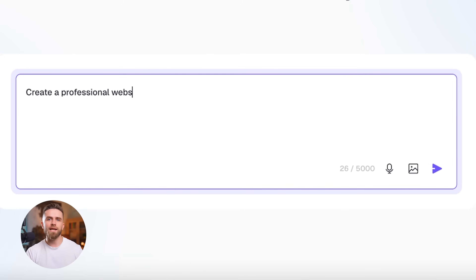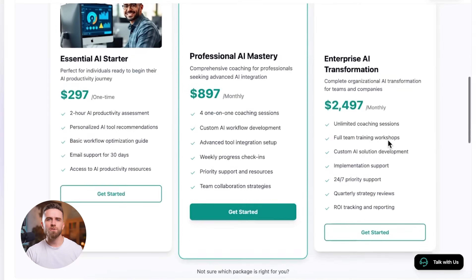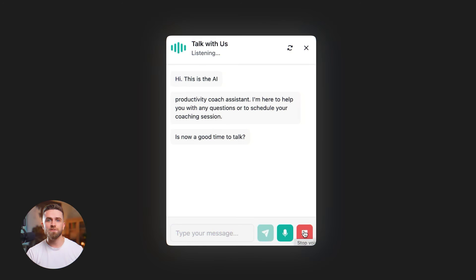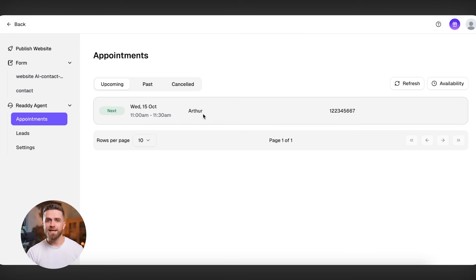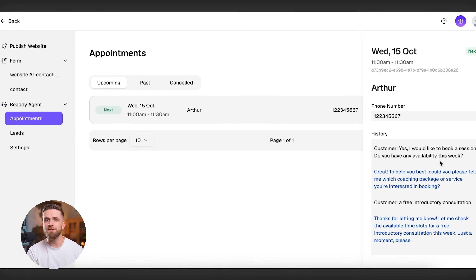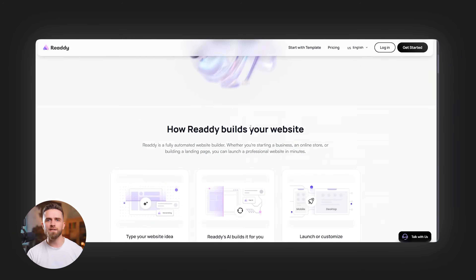There has to be a better way. And there is. What if one tool did all of it? What if you could tell an AI what kind of website you need, and it built the entire thing — professionally designed, fully customized in minutes? And then what if that same platform let you activate an AI agent that lives on your site — answers visitor questions via chat and voice, books appointments automatically, and captures every lead without you lifting a finger? No integrations. No juggling dashboards. One tool. One subscription. That's exactly what Ready does.